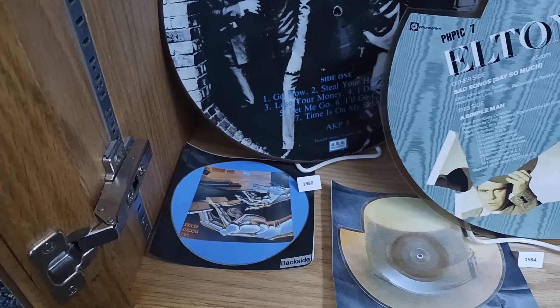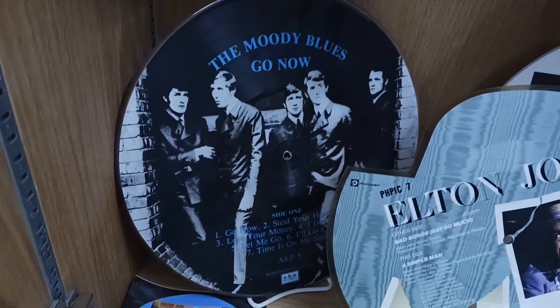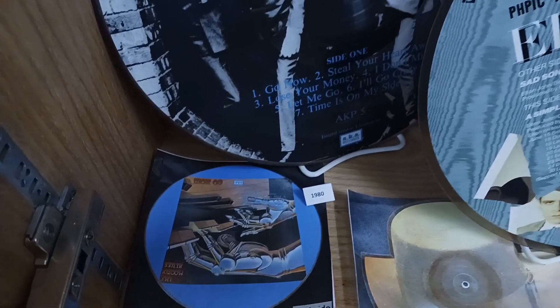This is another LP. It's a 33 — Moody Blues. And the photo on the back.